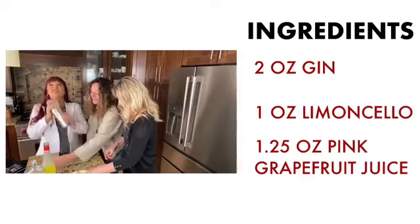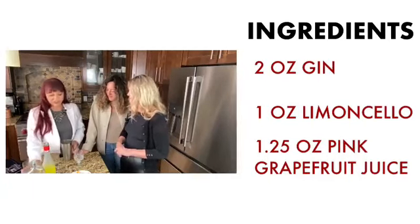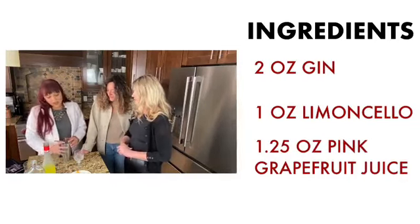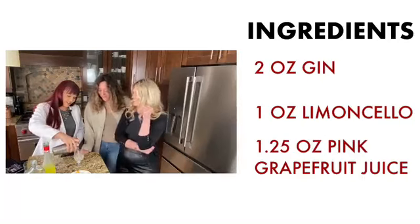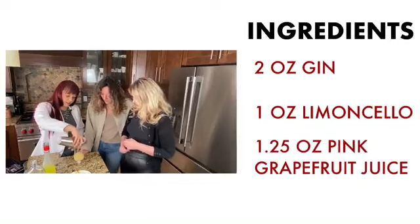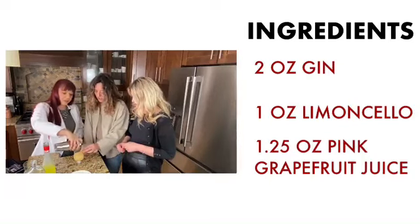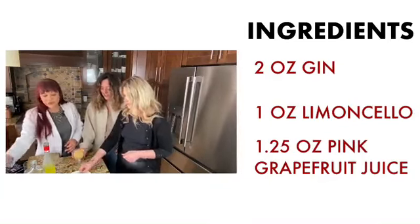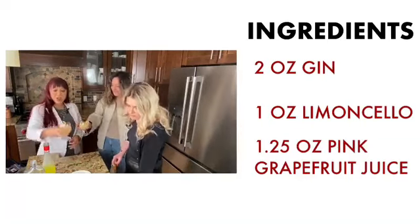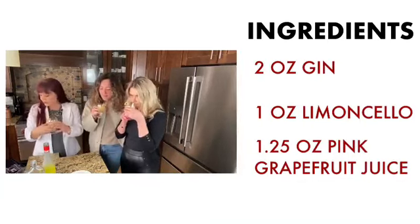I actually really like watching Ryan Reynolds and Blake Lively and all their little things they do to each other — it's so cute. Okay, the color looks beautiful. We're going to garnish this with a grapefruit twist. The recipe says lemon twist, but we're doing grapefruit. Very pretty — beautiful cocktail in my grandma's crystal glasses.